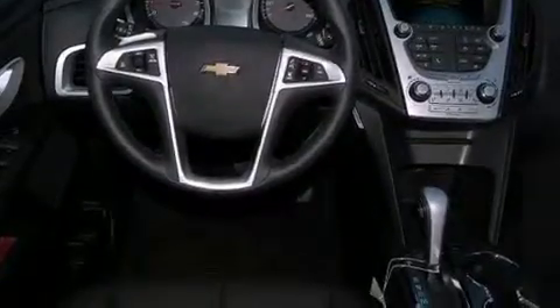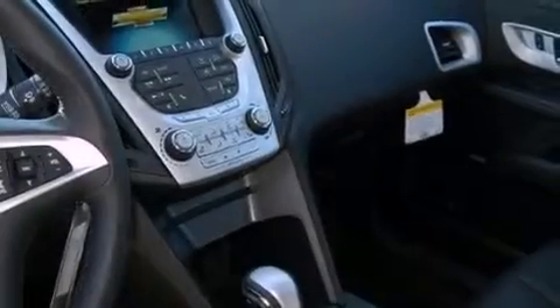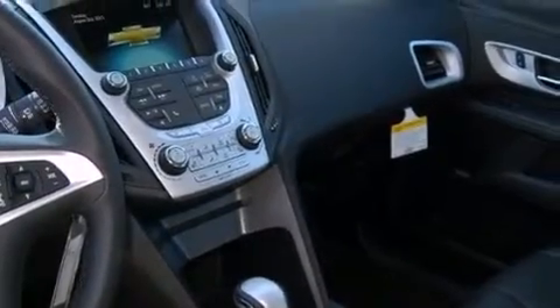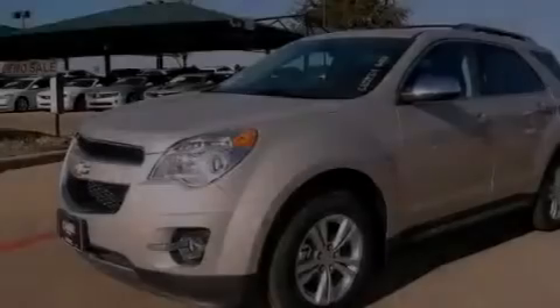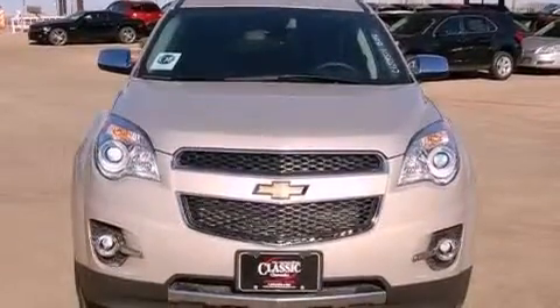The following features are also included: memory settings for the driver seat's positions so you can recall your favorite position with the push of one button, a multi-function display, Bluetooth cell phone integration, a premium audio system, and variable valve timing.